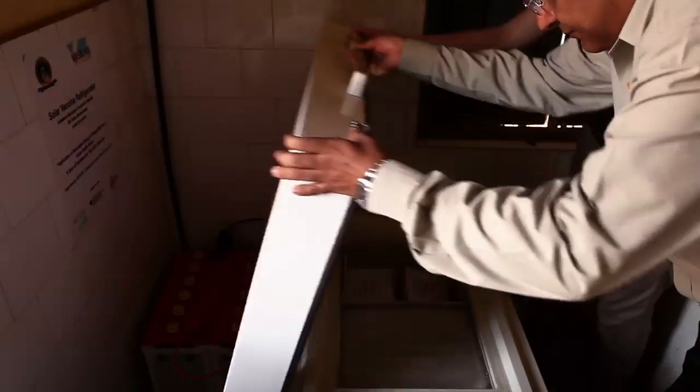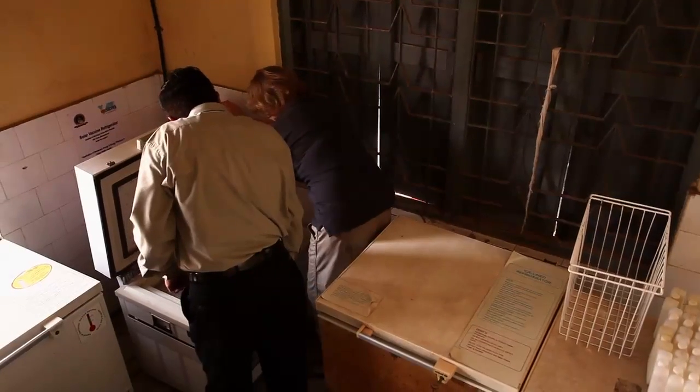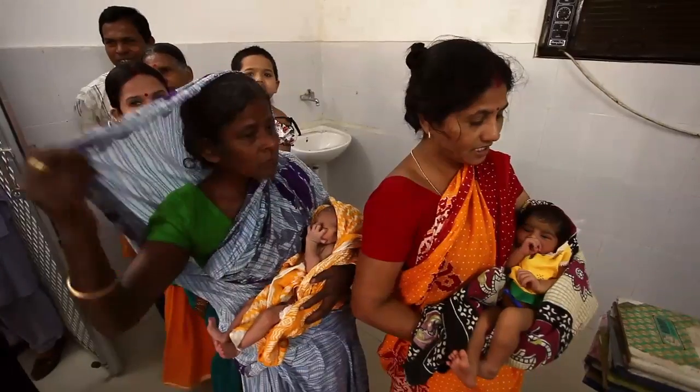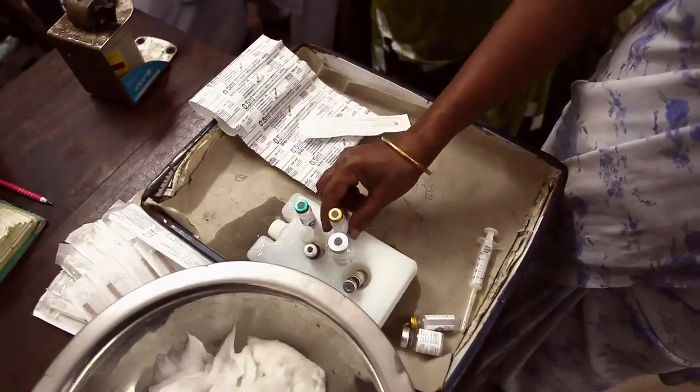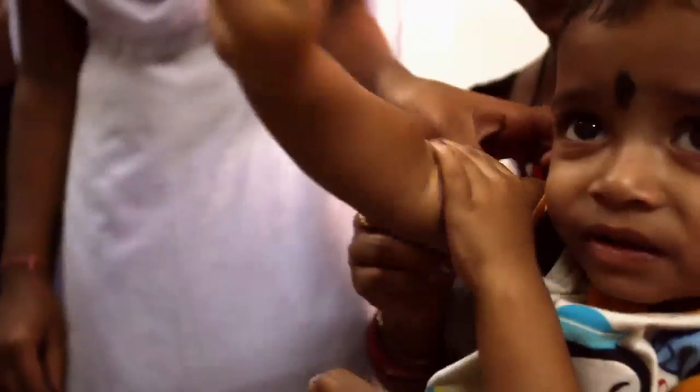How many vaccines can it store at one time? About 500. This works around the clock — even if there is no sunshine for the next six days, it will still run. 10,000 people are immunised with vaccines from this fridge every year.